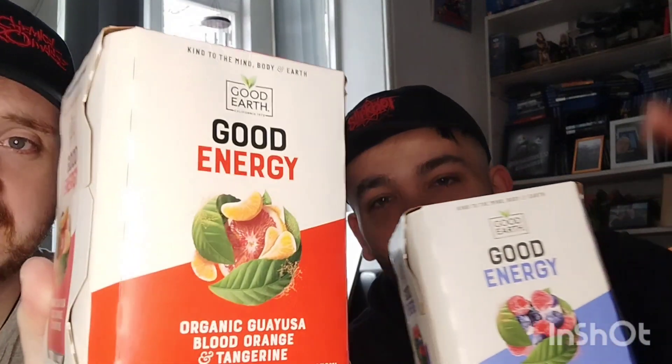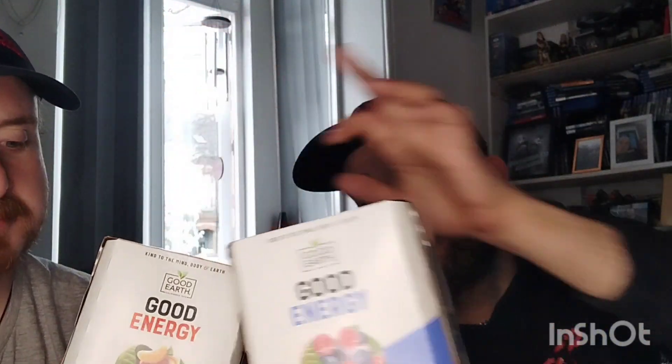Hello there guys and welcome back to the Darkness Aligns with me Alan and Liam. Today we have another review for you all. We are going to be reviewing Good Energy from Heron — the healthier option of energy drinks. Get down to your local Heron; they are two for a pound on select flavors.